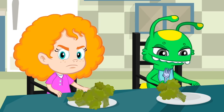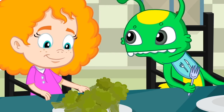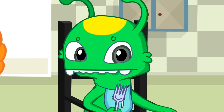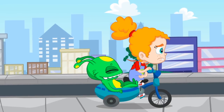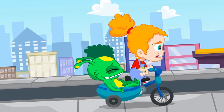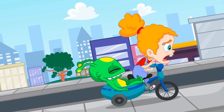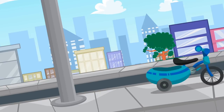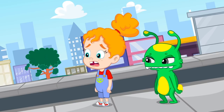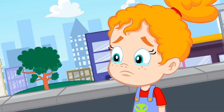Broccoli is super healthy, Phoebe. You should try it. No, no, Groovy, that's Phoebe's plate. We know she's going to love it if she just gives it a chance. Right, kids? Oh no, Phoebe's starving. Of course, she's weak because she hasn't eaten her vegetables. Wow, Groovy, that broccoli has made you super strong. Don't worry, Phoebe, there's always a solution. But how are we going to get back home?